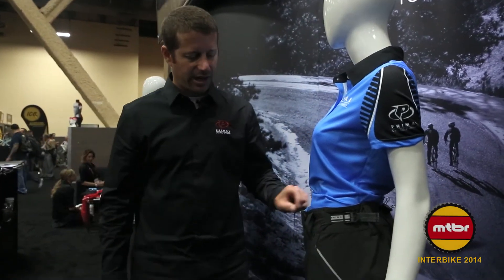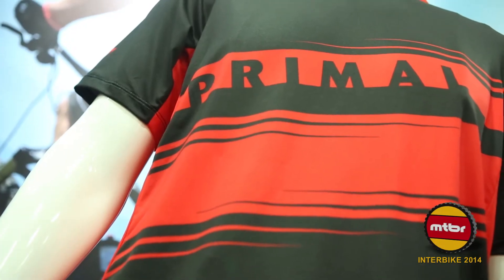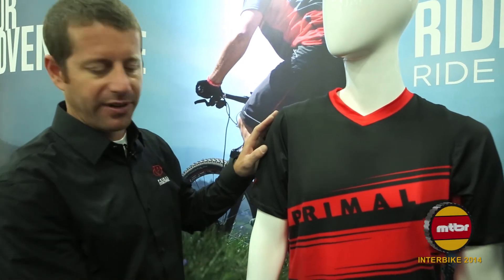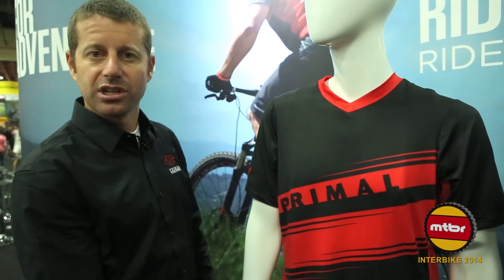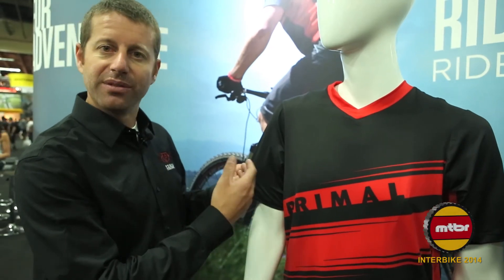We also have belt loops on the short waist. What we have here is our new Dimension mountain bike jersey. This particular jersey uses our Arios fabric on the front — it is 20% spandex and 80% polyester — so it is extremely lightweight and has a very nice flow and feel to the fabric and to the garment itself.